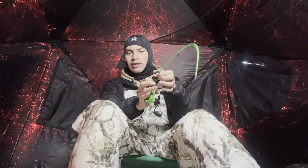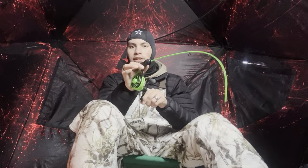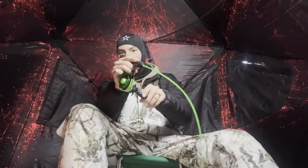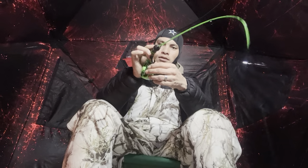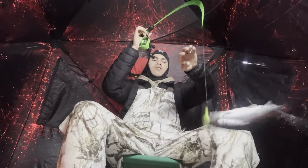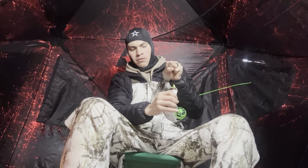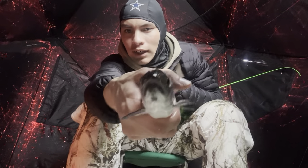Oh yeah, he's fighting good. There he goes - whoa! He's taking drag. Oh guys, I think that's a big fish. Whoa, he wants to pull drag. Oh, there he is! Oh, that's a nice fish. That's a really nice landlocked salmon. Coop Jig - there it is for you. Landlocked salmon!